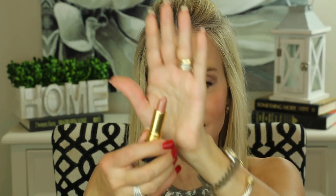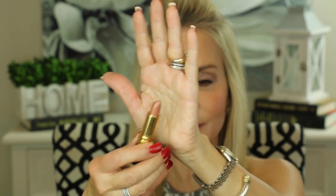The next Revlon Super Lustrous Lipstick is a very frosty pale nude in 205 Champagne on Ice. Absolutely beautiful.